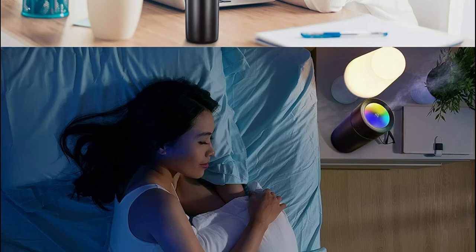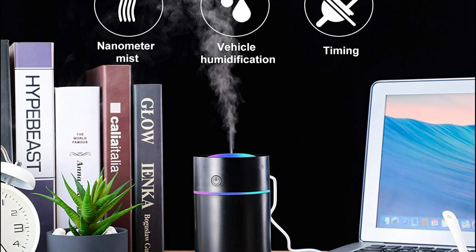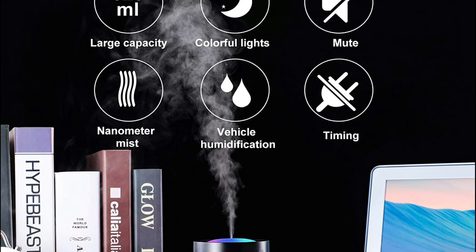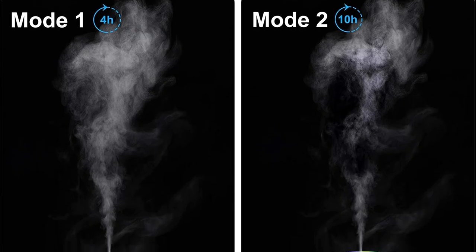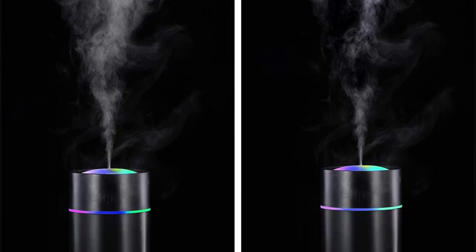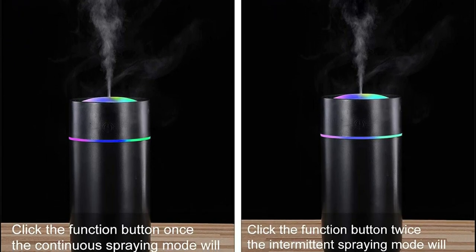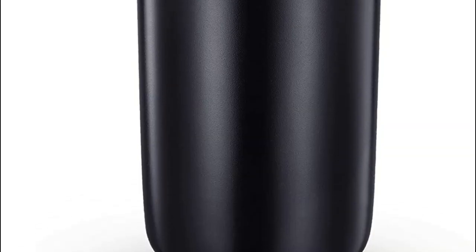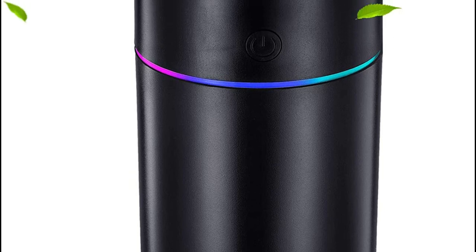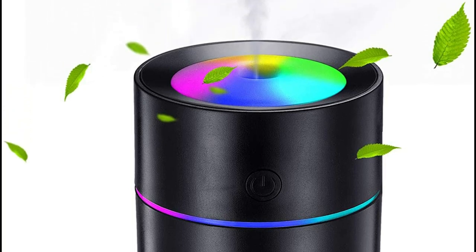Cool Mist Mini Humidifiers have a single button to control all functions. You can control the mist by pressing the power button once every second, or enable the nightlight and bright light functions by holding the button for three seconds. The mini USB humidifier has a capacity of 350 milliliters, sufficient for a full day's use, and is easy to carry around. It can be used in the living room, bedroom, office, home, vehicles, and more, without taking up a lot of space.